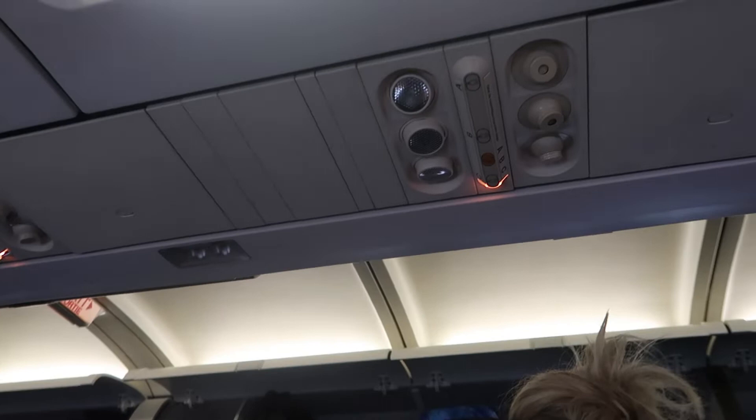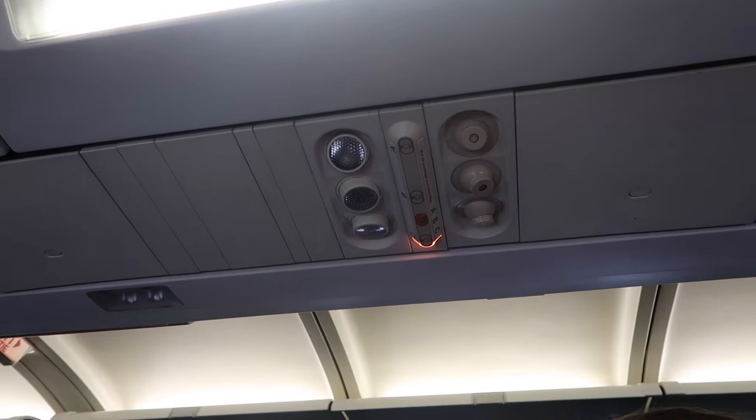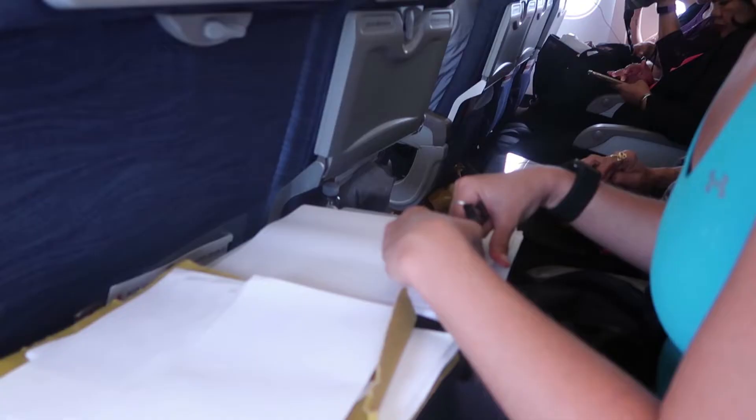We're in row 19. The nice thing about this plane is it's a little bit smaller, so you don't have a whole big chunk of middle rows. It's definitely an older plane, not as nice as some of the newer ones like the 787 Dreamliners. But it's a nice 3x3 — Katie and I are on the window and middle seats, and there's someone on the aisle. Smaller planes are often a little quicker to load. Up top there's the normal attendant call button, air, and lights.